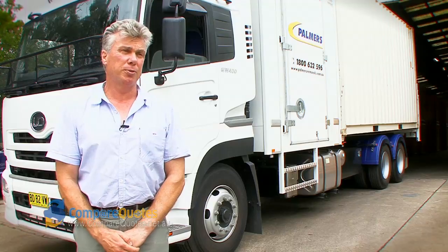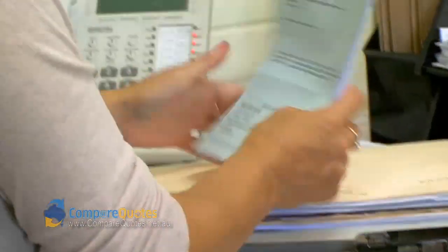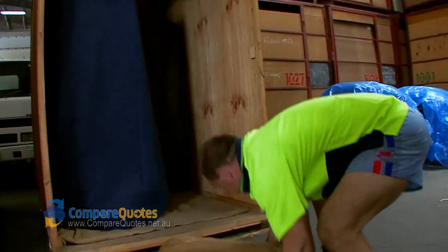We can come and do an in-house quote for your move, whether it's private, corporate, or commercial. If you want us to pack, we'll come in the day before and do all the packing for you.